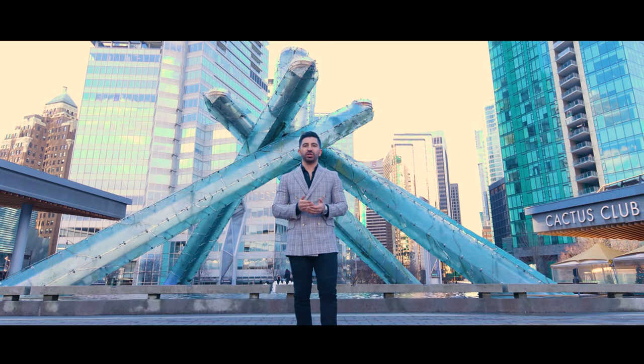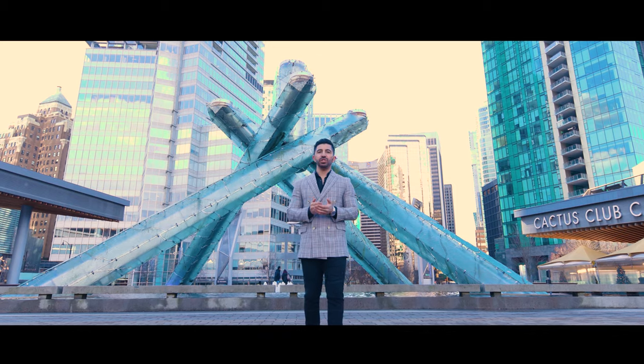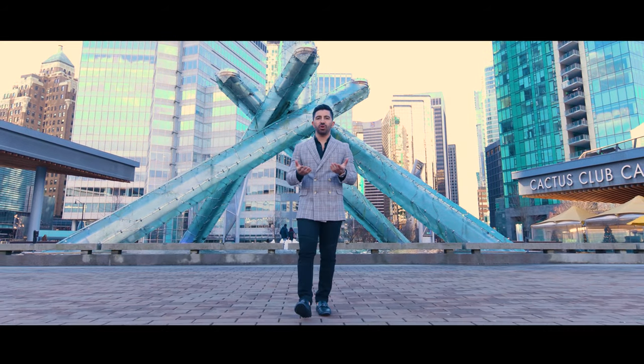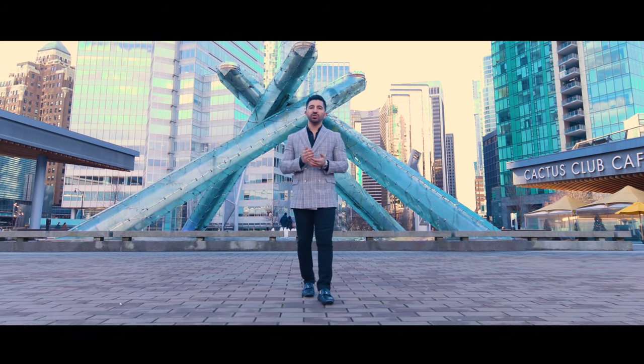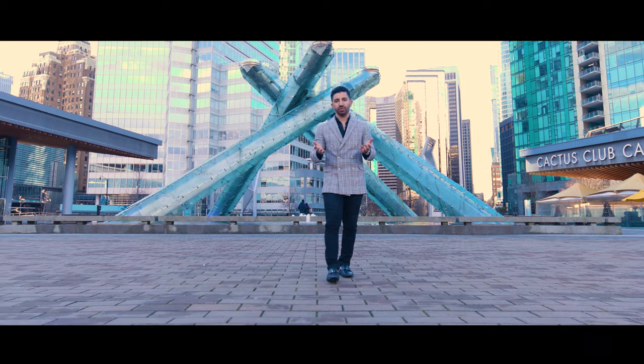I've been creating a series of videos called In and Out Show with Purya. Because of my construction background, I think we can appreciate more of some of the details that go through some of the most expensive homes here in Vancouver. I will also be taking you guys through some of the interesting and expensive homes currently listed in the market in Vancouver.